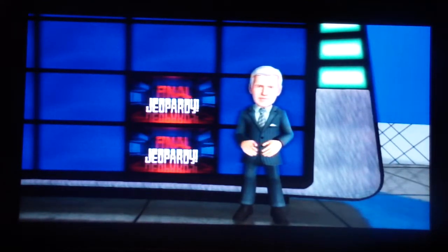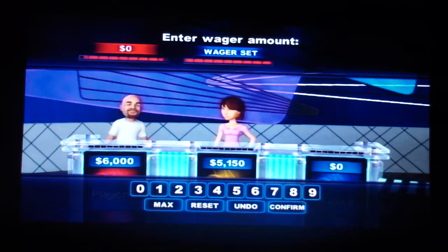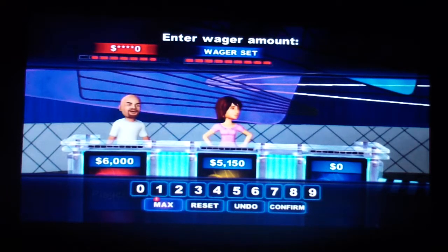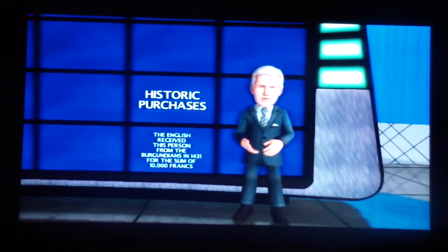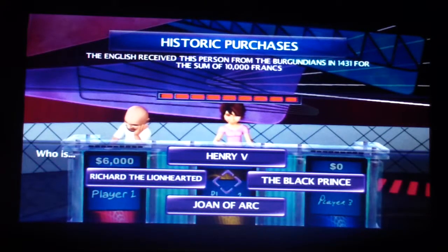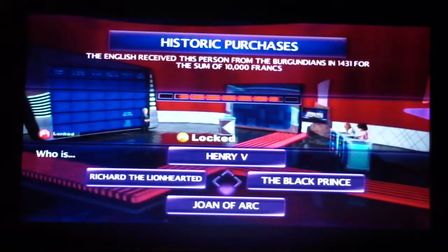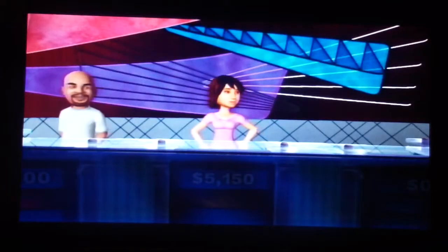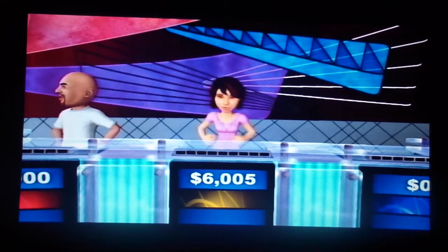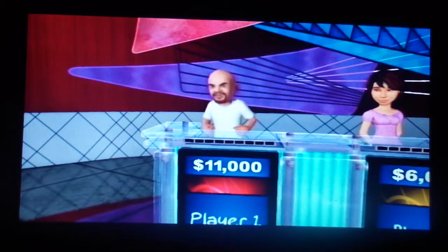Today the category is Historic Purchases. You need to select your wager — I'm going to wager $5,000. Here's the clue: The English received this person from the Burgundians in 1431 for the sum of 10,000 francs. Who is Joan of Arc? That correct response means I'm going to win the game. My run continues — I'm going to add $11,000 to my total.